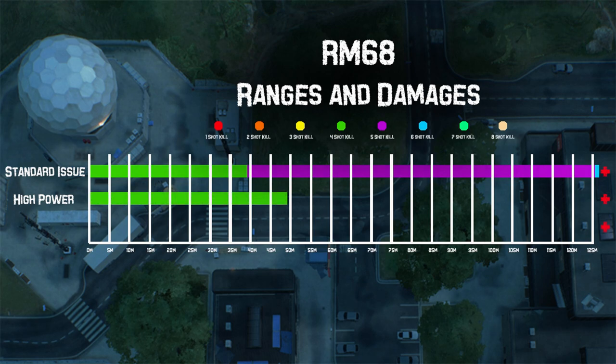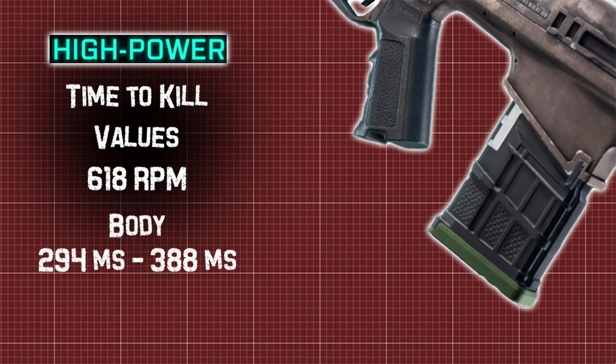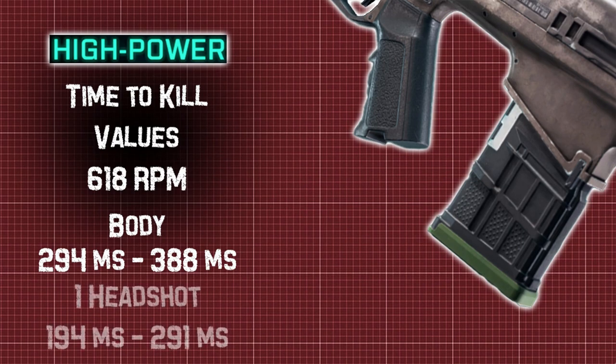The high power rounds have ever so slightly higher recoil, a barely slower rate of fire, slightly slower reload, but increased damage range and bullet velocity. Regarding rate of fire, compared to the standard issue rounds firing at 622 rounds per minute, the high powered rounds only drop to 618 — a difference none of us will notice in battle. From 0 to 49 meters we deal maximum 28 damage — a 25% increase to our damage range. I couldn't find a range where it dropped below 22, even out to 200 meters. TTK looks very similar: 291 to 388 milliseconds, or 194 to 291 milliseconds with a headshot.